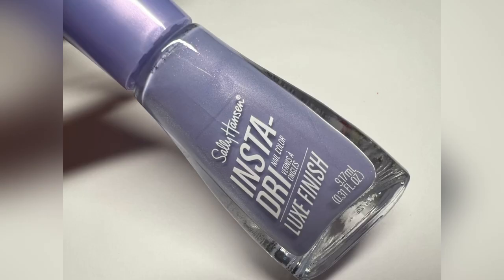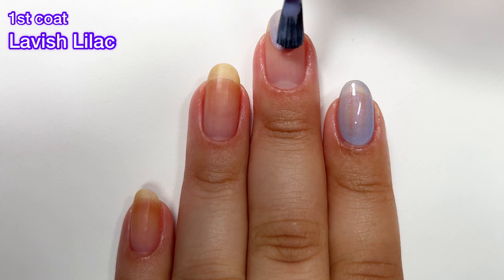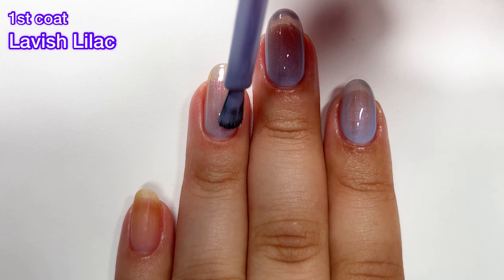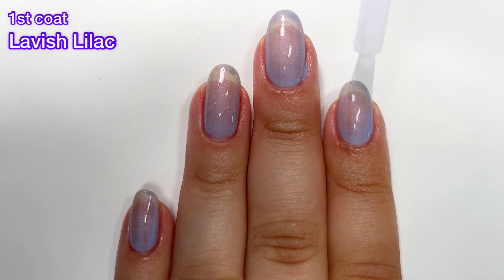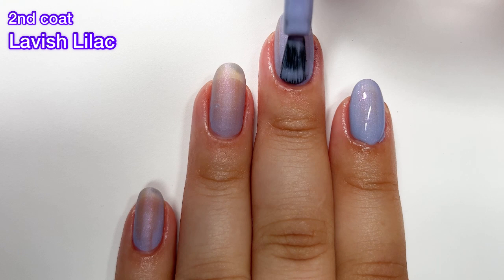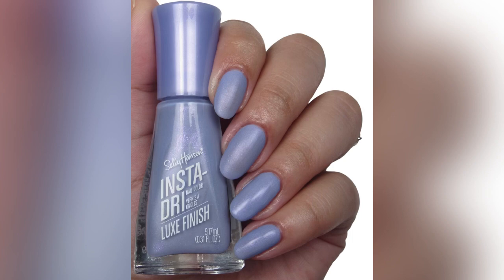Next up we've got Lavish Lilac, and this one is gorgeous. It has the same magenta shimmer as the first two polishes. This one is a little bit more sheer on the first coat, but it does build up nicely. I really ended up liking these a lot more than I thought I was going to — I think it's because the majority of them dry down to a matte finish, and I've really been loving matte finishes lately. This one dries down matte also. On the second coat I was kind of in between whether I needed a third coat or not; if you do a thick second coat you won't need a third, but thin coats will require a third coat.